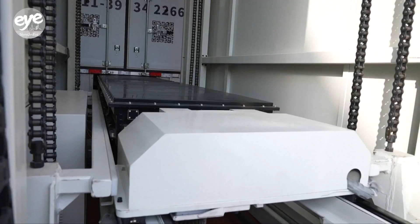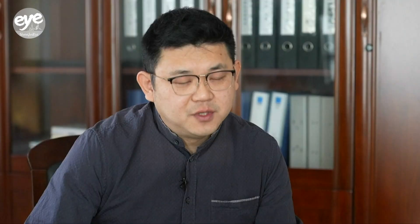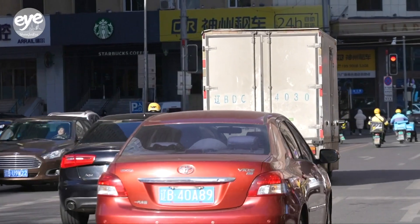Battery swapping technology and its advantages are not new. So what's this company's game plan? The niche market they've chosen is for urban short-distance vehicles that need to be on the road constantly every day. It's not just a desire to swap batteries — it is a necessity for them to do so.